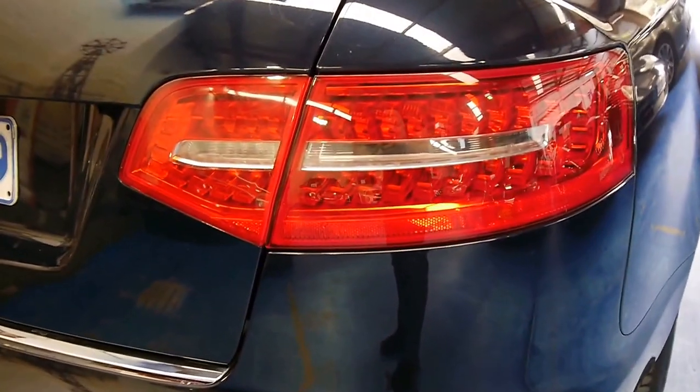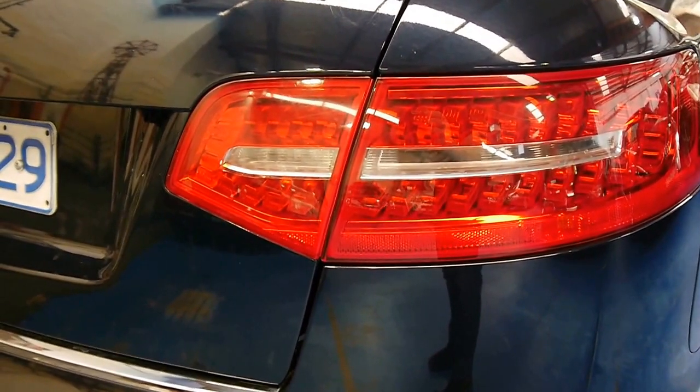There's a full-size spare, which is always nice to have instead of run-flats that BMW likes to use at the moment. A good way to tell the facelift on this model is the rear tail lights and how they went to LED — this is the facelift, of course.